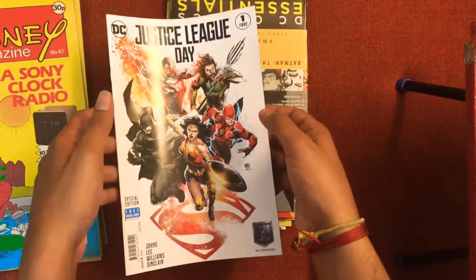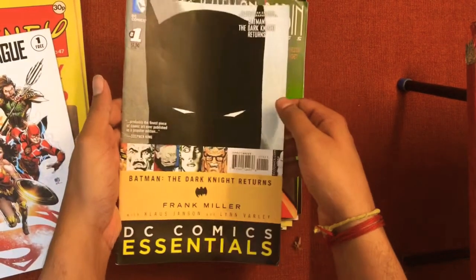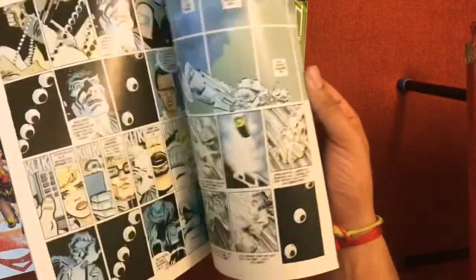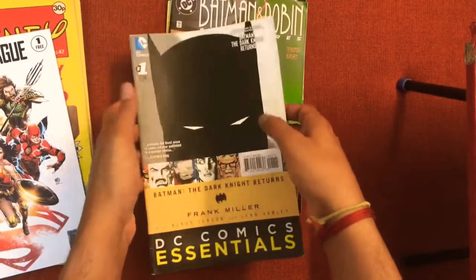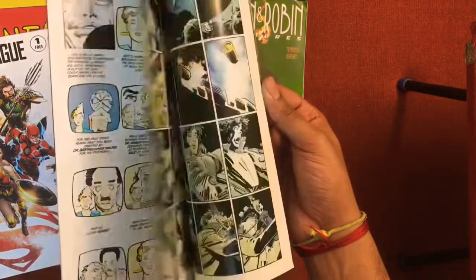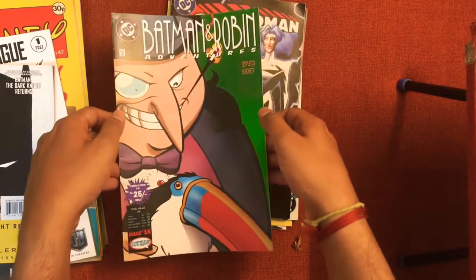Now let's go to a few other comics. This is Justice League Day — looks really nice on the cover. I was super excited about this next comic, which is DC Comics Essential: Batman The Dark Knight Returns by Frank Miller. We all know what this book symbolizes. Really happy to get one in single issue — even though this is a reprint, not the original single issue, I'm still very happy to have got this one.